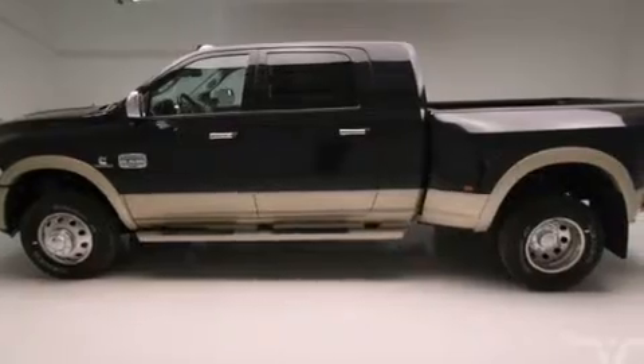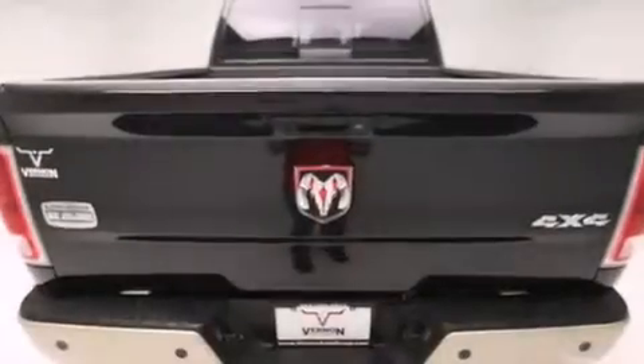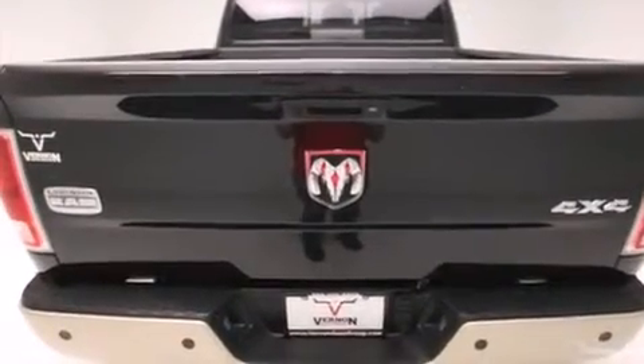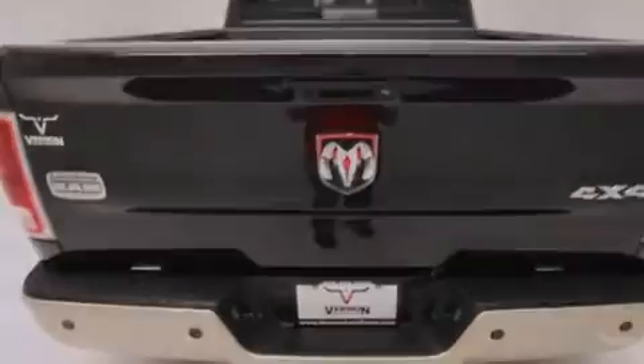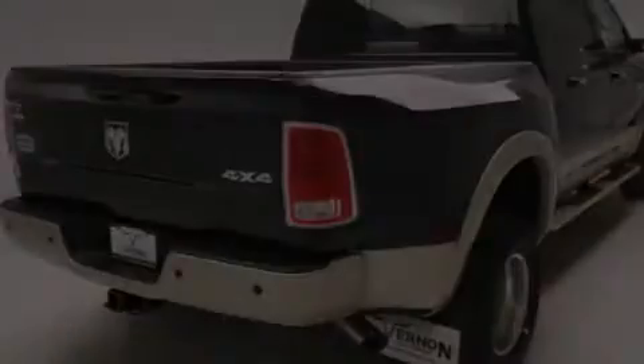Its top features include a rear-view camera, keyless go, power-adjustable driver pedals, a sunroof, heated seats, a multi-link front suspension, a limited slip differential, and traction control and stability control systems.